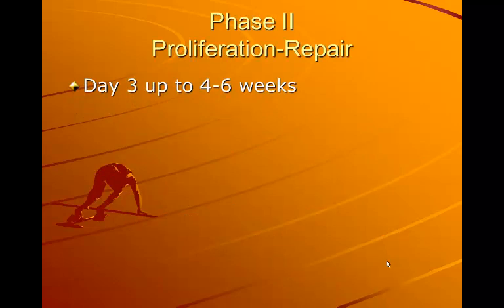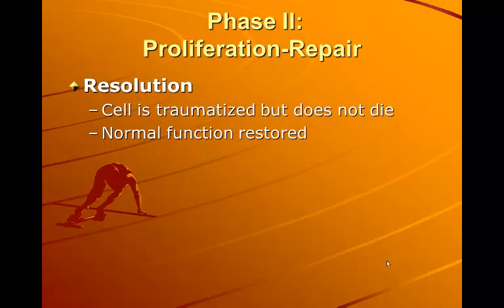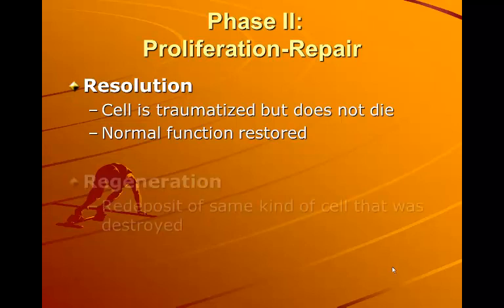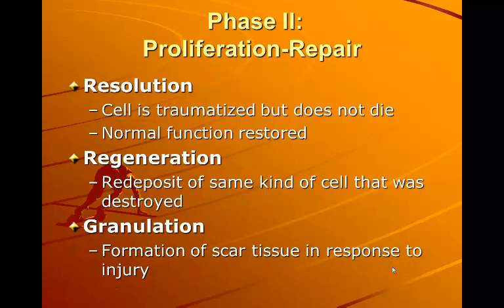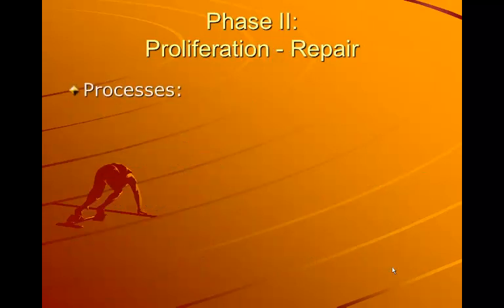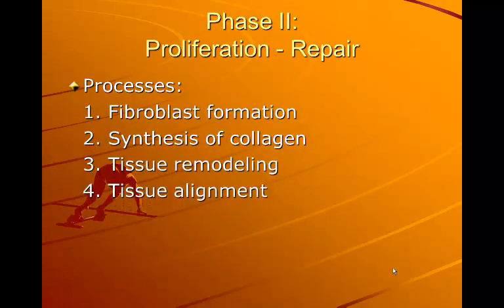Phase two runs from day three up to four to six weeks. This is the period of fibroplasia — the period of scar formation during the fibroblastic repair phase. The key outcomes are resolution, where a traumatized cell does not die and normal function is restored; regeneration, which is the redeposit of the same kind of cell that was destroyed; and granulation, which is the formation of scar tissue in response to injury. The processes in this phase include fibroblast formation, synthesis of collagen, tissue remodeling, and tissue alignment.